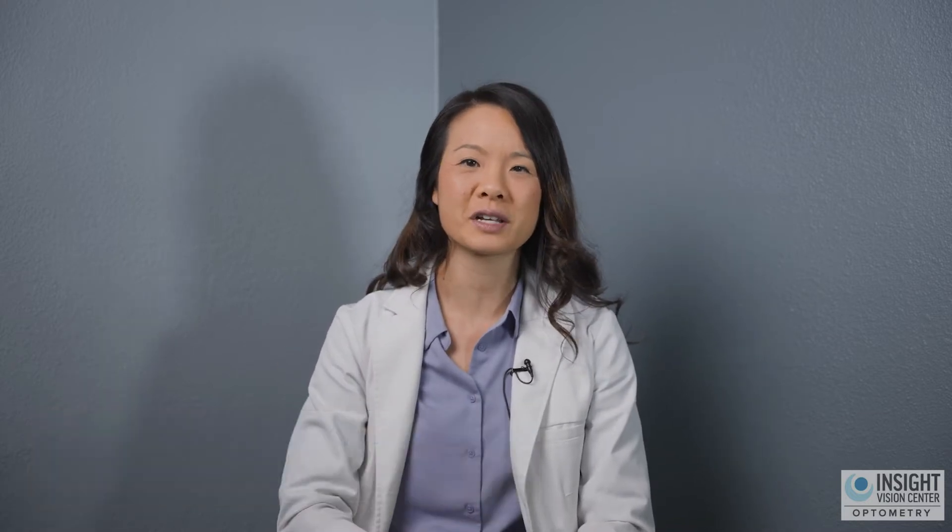There are actually two types of lazy eyes. There's the lazy eye called strabismus — that's when the eye is not pointed in the straight-ahead direction. It might be crossed inward, which we call an esotropia, or drifted outward, which we call an exotropia. There's also an upward direction, called hypertropia, or downward direction, called hypotropia, but those ones aren't as common.